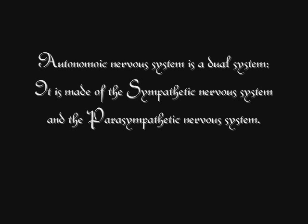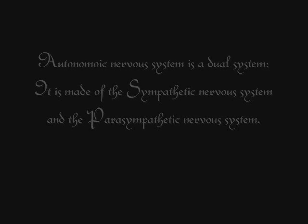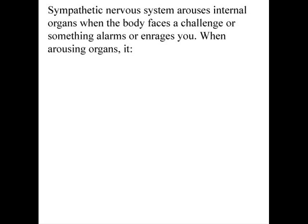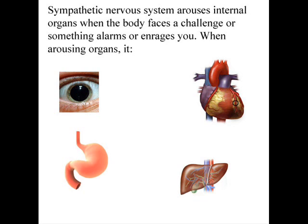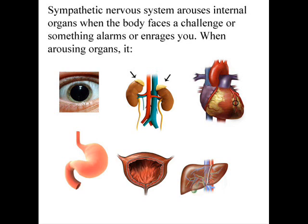The autonomic nervous system is a dual system made up of the sympathetic and parasympathetic nervous systems. The sympathetic nervous system arouses internal organs when the body faces a challenge, or when something alarms or enrages you. When arousing organs, it dilates the pupils, accelerates heartbeat, inhibits digestion, stimulates the liver to release glucose, stimulates the adrenal glands to release epinephrine and norepinephrine, and relaxes the bladder.